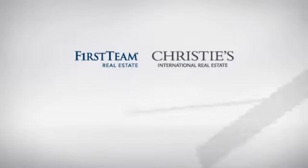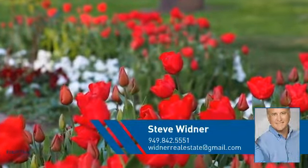At First Team Real Estate, you'll find a place you'll feel right at home in. This video is brought to you by your real estate agent, Steve.